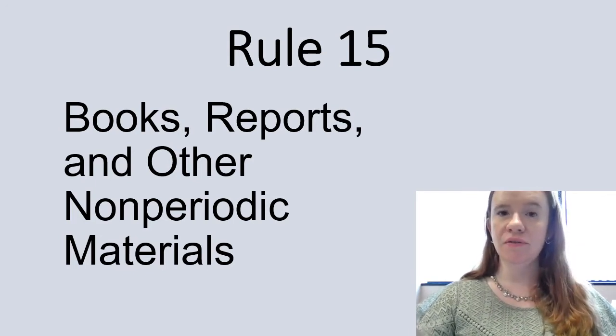Rule 15 also covers things like dictionaries, encyclopedias, and white papers.